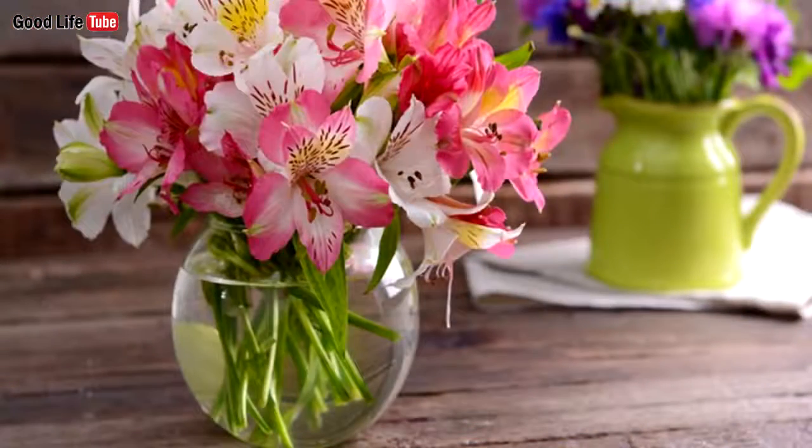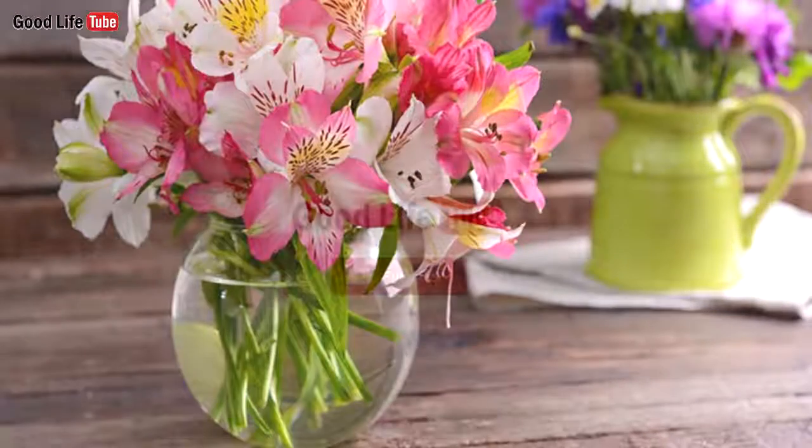9. Aspirin will help flowers last longer. Add a crushed aspirin pill to the base water of your plants, and it will postpone their withering so they will last longer.